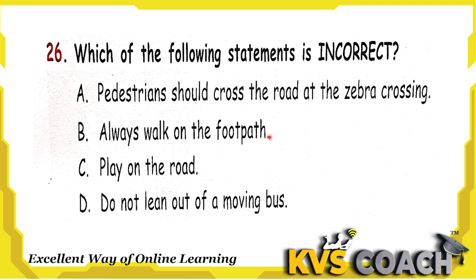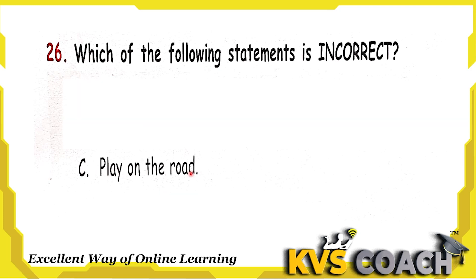Next question: which of the following statements is incorrect? Option A is pedestrians should cross the road at the zebra crossing — yes, that is a right statement. Option B is always walk on the footpath — yes, also a right statement. Option C is play on the road — no, this is wrong, we should not play on the road. Option D is do not lean out of the moving bus — yes, this is also a right statement. So option C is the incorrect statement. Option C is the right answer.